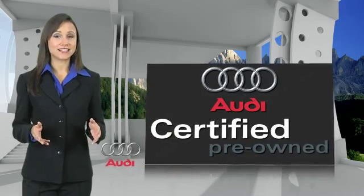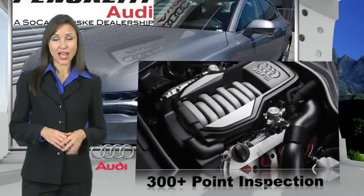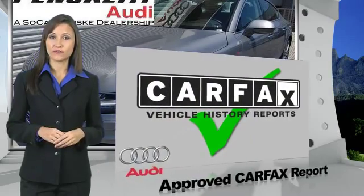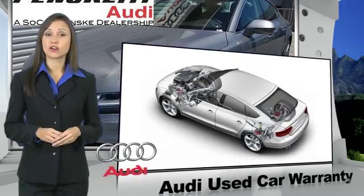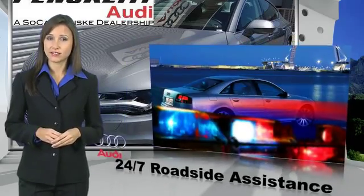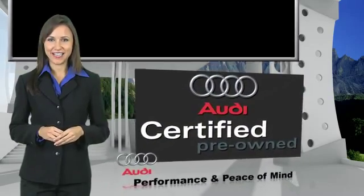There are 300 plus reasons the Audi certified inspection is the industry's most rigorous. No other manufacturer puts certified cars through a tougher examination. All certified cars are also backed by first-rate service and support. Audi certified cars — performance and peace of mind.